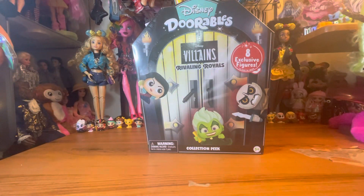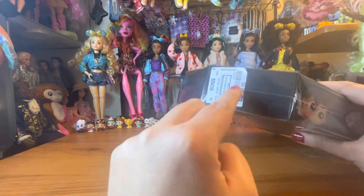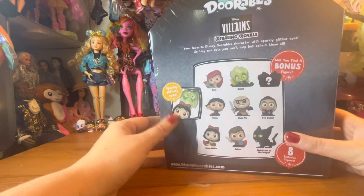Hey everybody, it's Queen Jelly here, and welcome to — or welcome back to — the Toy Box. Today should be a pretty short one. We're just going to be doing this Dorables Villains Rivaling Royals collection. I randomly found it at Ross for $6.99, and I've really been wanting this Maleficent figure that's in here, so I decided to go ahead and get this set.